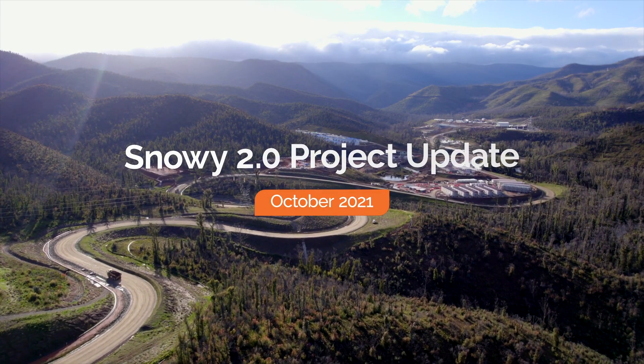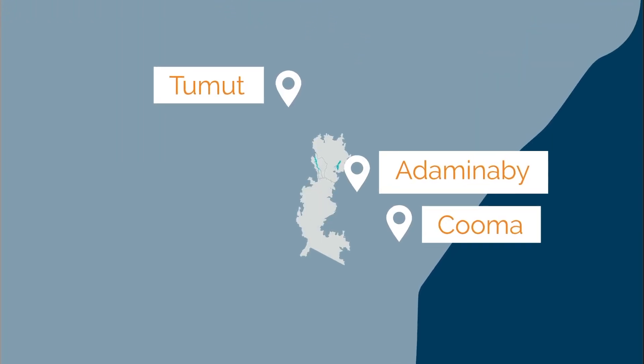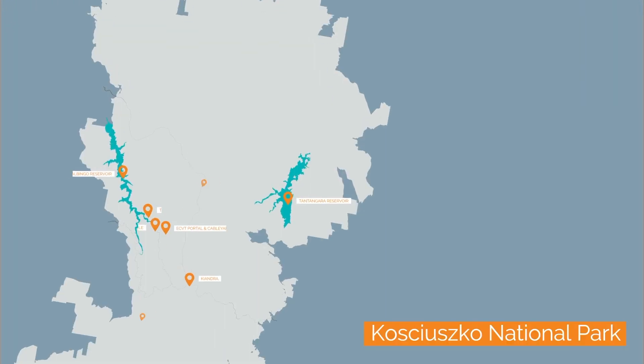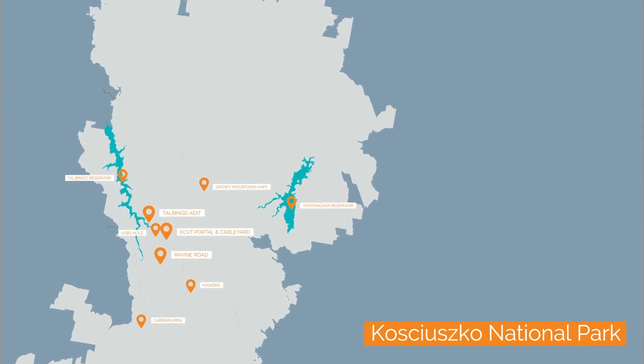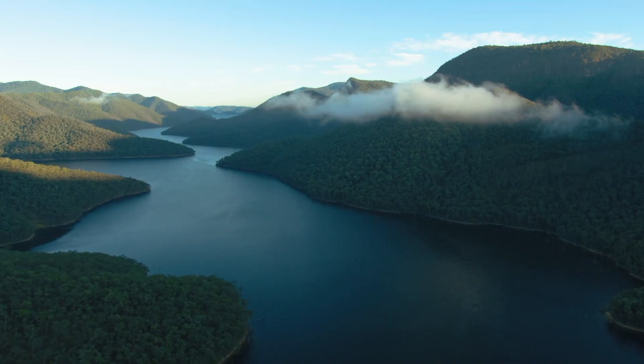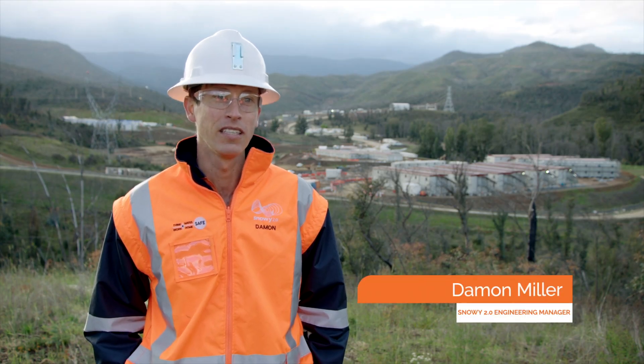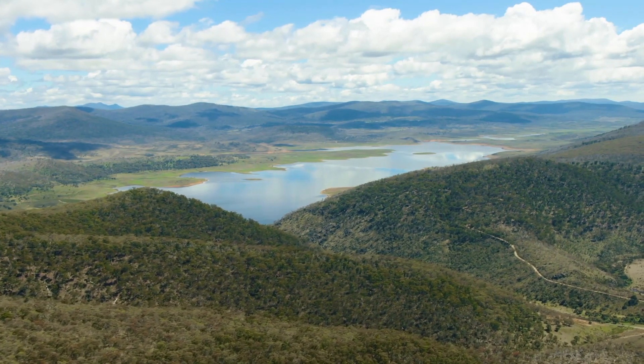Welcome to Lobs Hole, where we're building Snowy 2.0, Australia's largest committed renewable energy project — a pumped hydro expansion of the mighty Snowy scheme. Construction of Snowy 2.0, which will link Tantangara and Telbingo dams with 27 kilometres of tunnels and an underground power station, is progressing really well here in the Snowy Mountains.